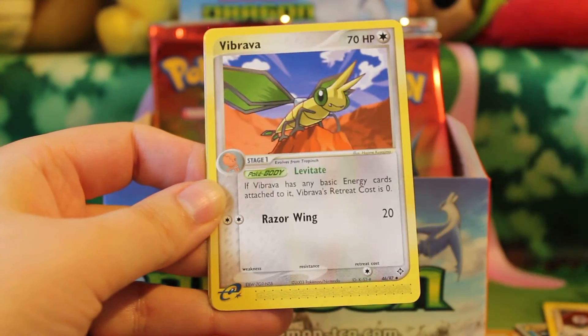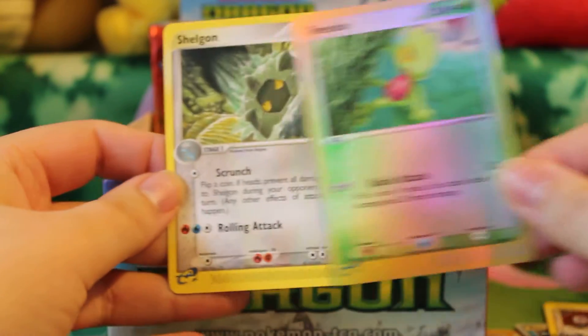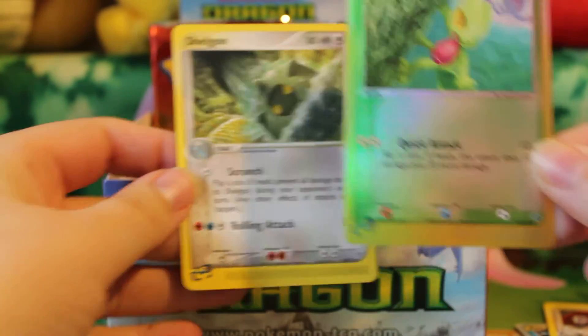Vibrava, a Reverse Trapinch, and a Rare Shelgon, which the Rare is a duplicate.